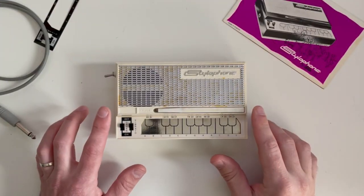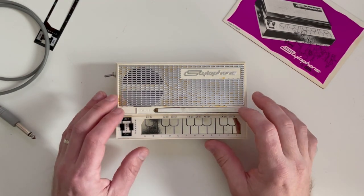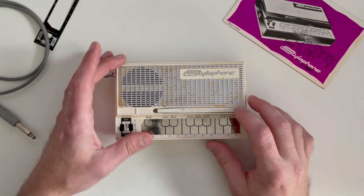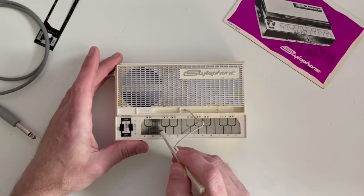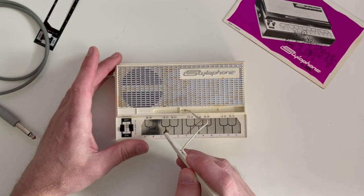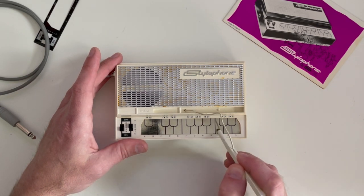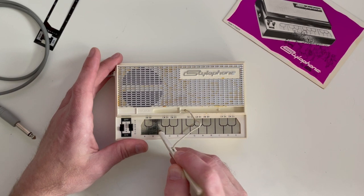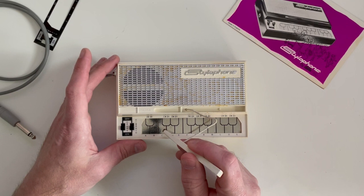Okay, here is our stylophone. I went ahead and put the battery in — let's turn it on, pop the stylus out, and touch one of the pads. And of course we hear that stylophone sound. As you can see it works pretty well, and the vibrato still works as well.